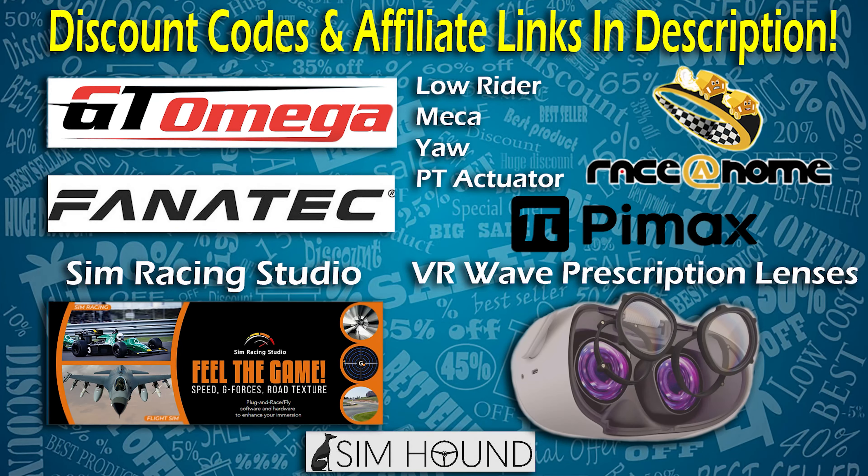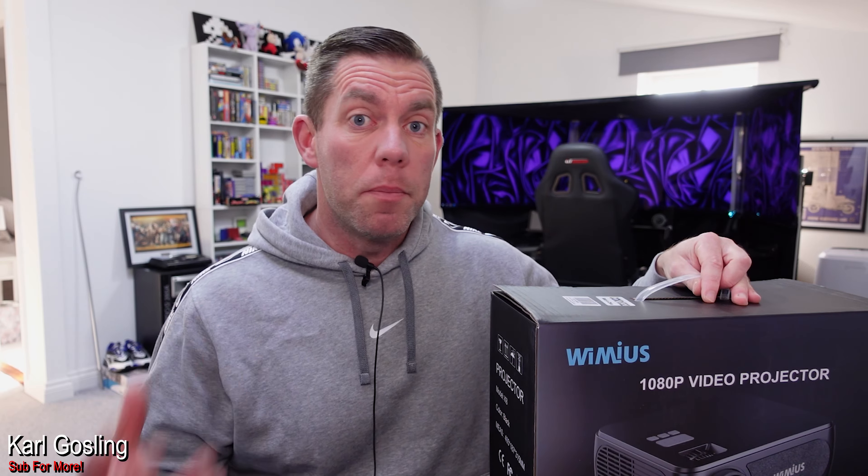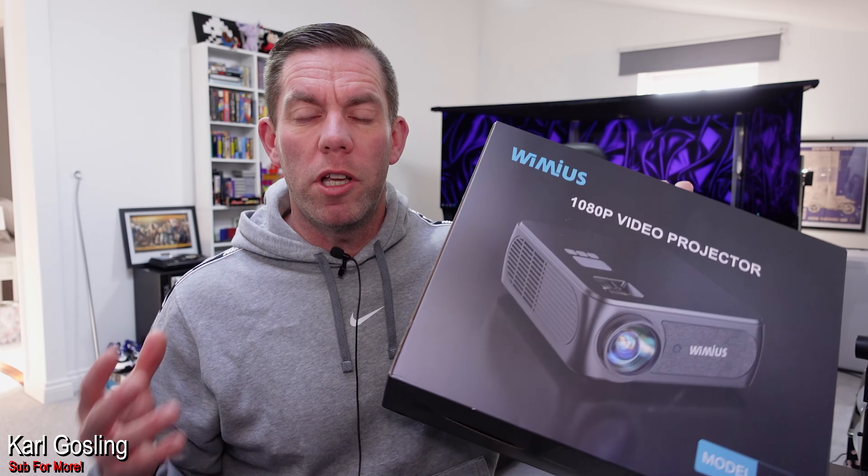Check the description for the following discount codes. After I did that review of the Yeber V10 projector, which was like 230 pounds at the time of recording the video — and I think it went on sale shortly after to be even less — I was so impressed with what you can get for very little money in the way of projectors.